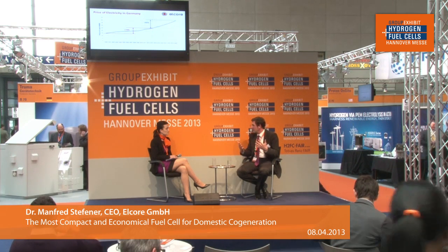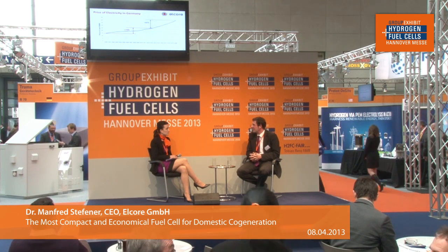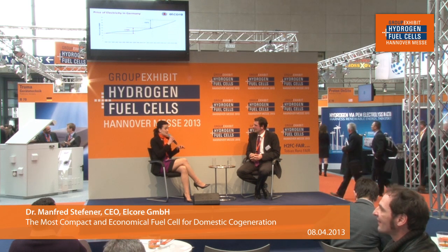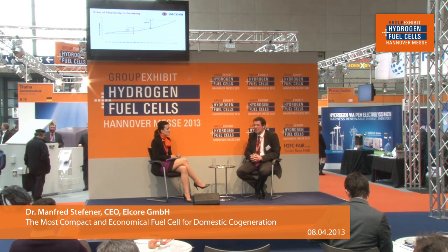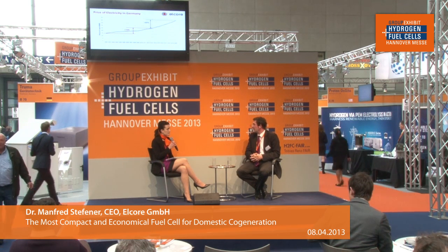So every year the economic situation for the use of our Elcor 2400 product will get better, because the forecast continues that the electricity bill will keep rising. One of the statements made at the beginning is that the Elcor 2400 is one of the most compact — so how big is it? It's a wall-mounted unit, like a typical gas boiler: 50 centimetres by 50 by 90 centimetres, so it fits in every cellar. The interfaces are very similar to a normal gas boiler, meaning installation is very simple. Installers have confirmed that it's very easy to install, and the installation cost is quite low.